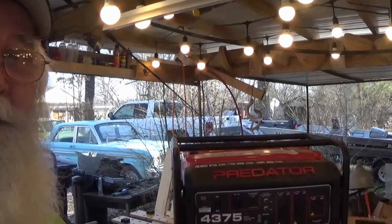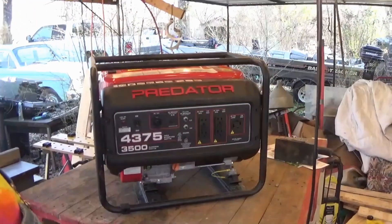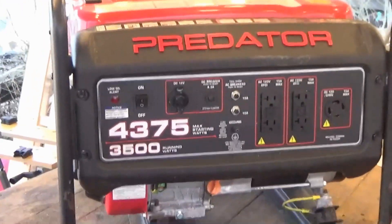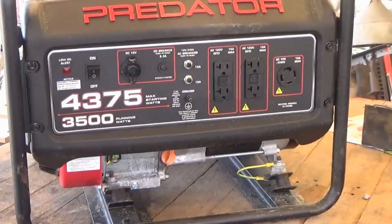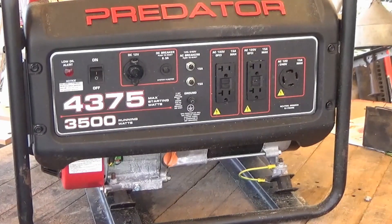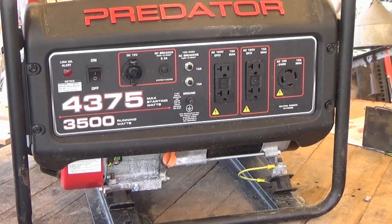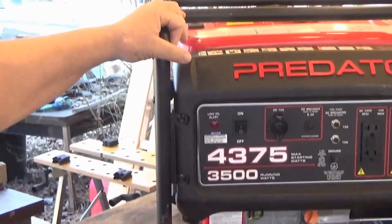Well, how you doing folks? It's Paw Paw again. I've been wanting an electric start generator, and I was checking them all out. The cheapest you could buy an electric start generator anywhere — I think Harbor Freight had one for like $900.